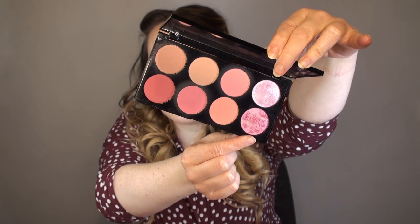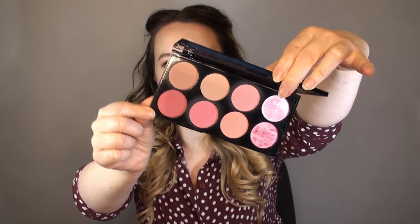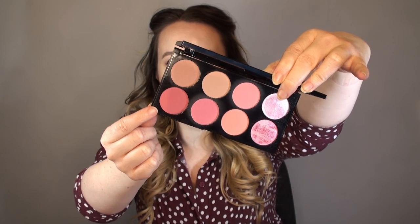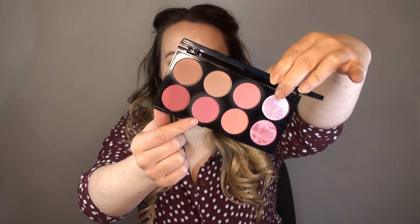I especially love this one on the bottom row, second one in - it's just the most beautiful shade on my skin. No matter what makeup I have on my eyes or lips, or what else I'm wearing, that one always just seems to really work and I can rely on it for any look. These two at this end are highlighter shades, the ones across the top are more brown-toned blushes, and this one is just a little bit too dark for me. But that one is just perfect.